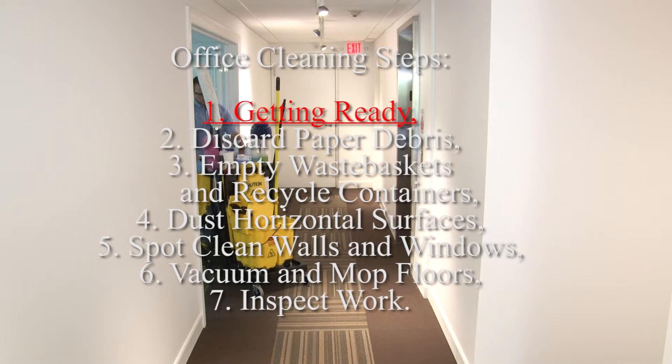The first step is getting ready to clean. Start off by wearing a clean uniform with a name badge for identification purposes and PPE, or Personal Protective Equipment.